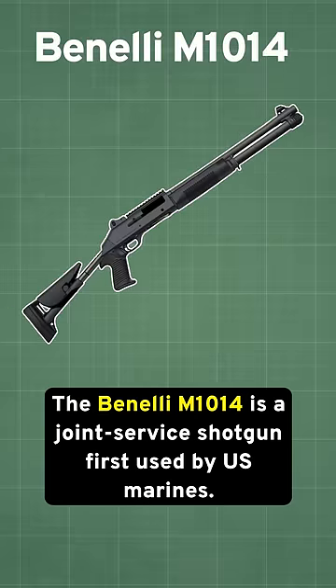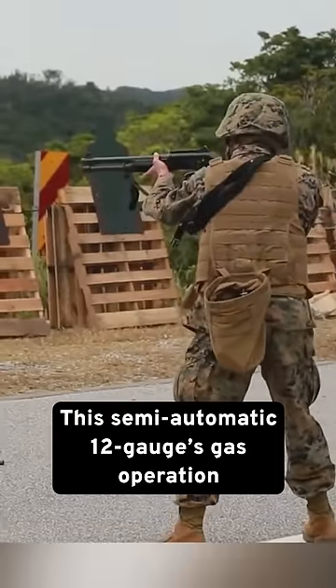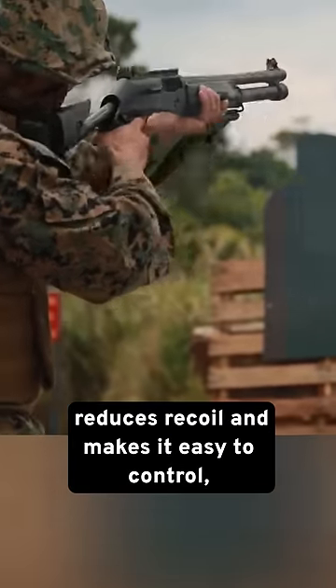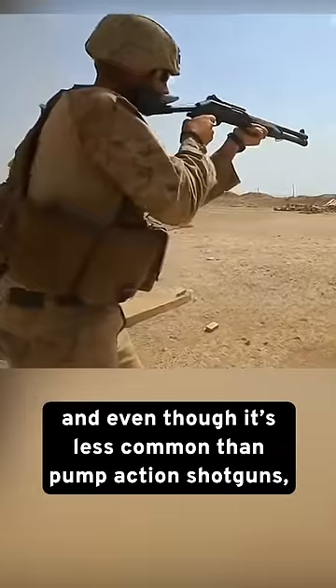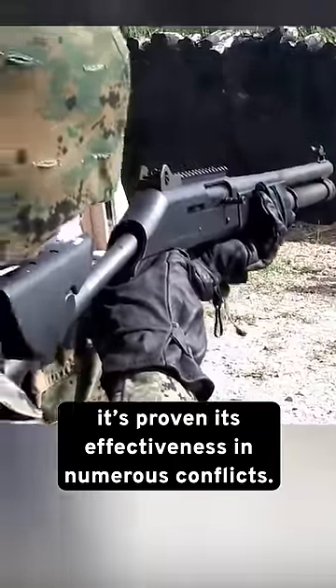The Benelli M1014 is a joint-service shotgun first used by U.S. Marines. This semi-automatic 12-gauge gas operation reduces recoil and makes it easy to control. And even though it's less common than the pump-action shotguns, it's proven its effectiveness in numerous conflicts.